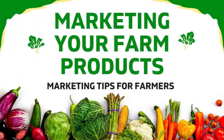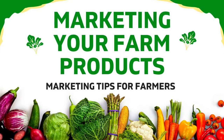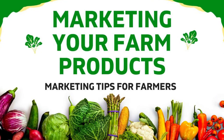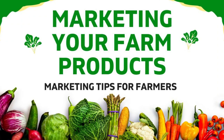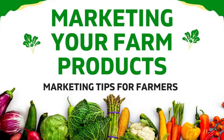Are you a farmer seeking to achieve success by learning how to increase sales and find new markets for your farm products? Then don't miss this insightful tutorial presented by an expert from the Alabama Cooperative Extension, the outreach organization of Alabama A&M University and Auburn University.